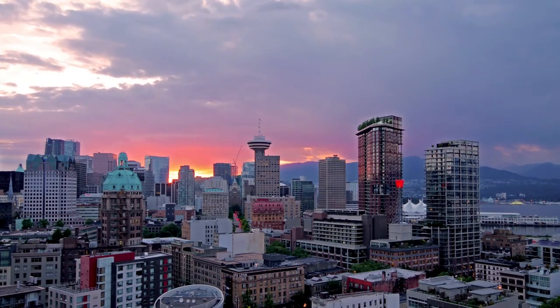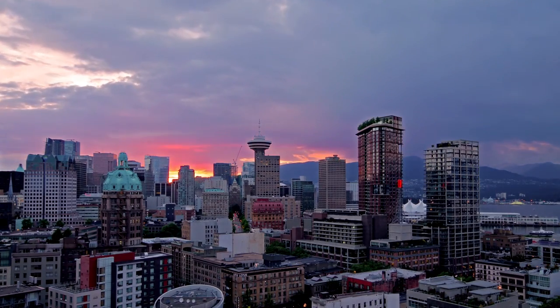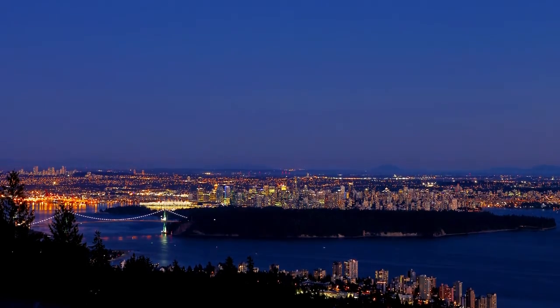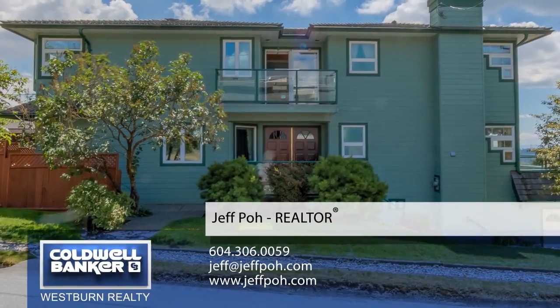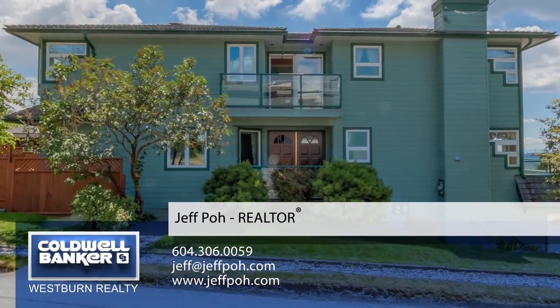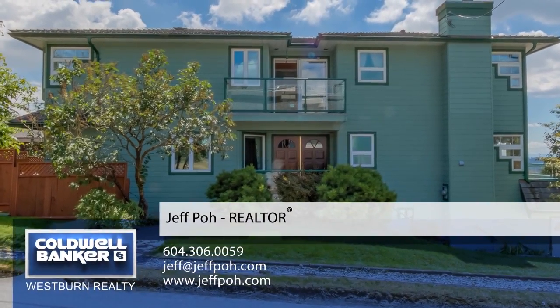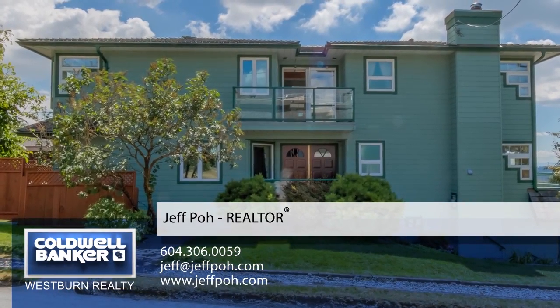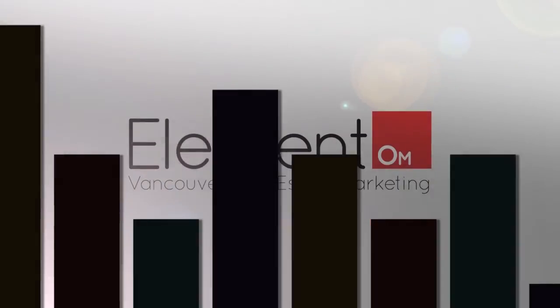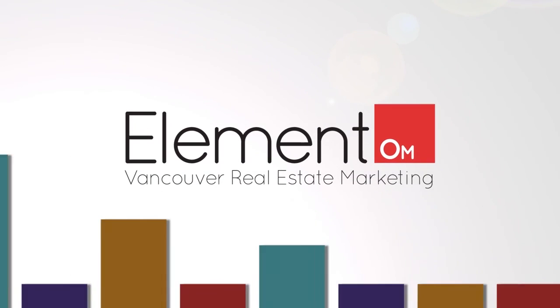Downtown Vancouver is just 20 minutes away, where you can enjoy world-class entertainment and nightlife. For more information about this home, or to see it for yourself in person, please contact Jeff Poe. If you like the video, let us know by liking it, subscribing to the channel, or sharing it with friends.